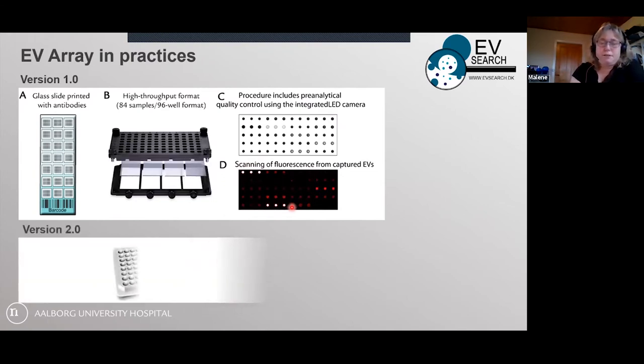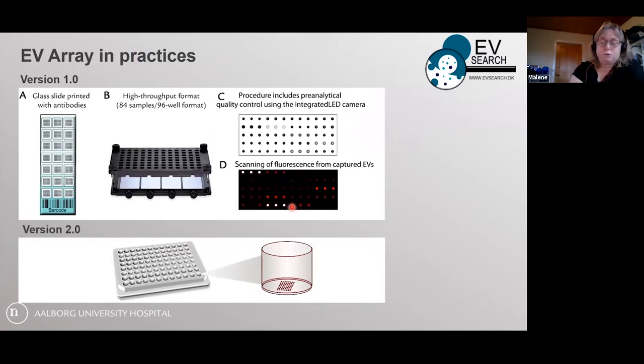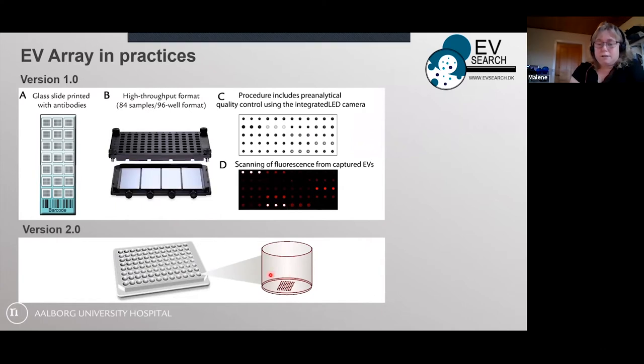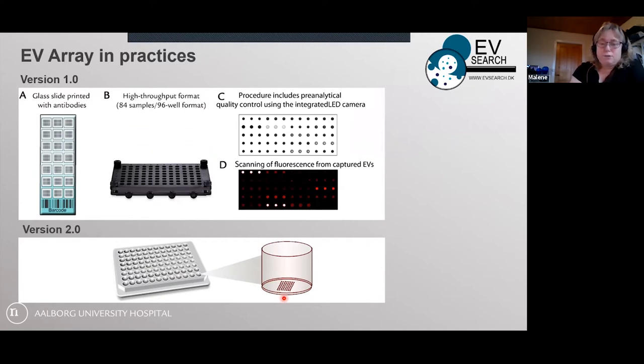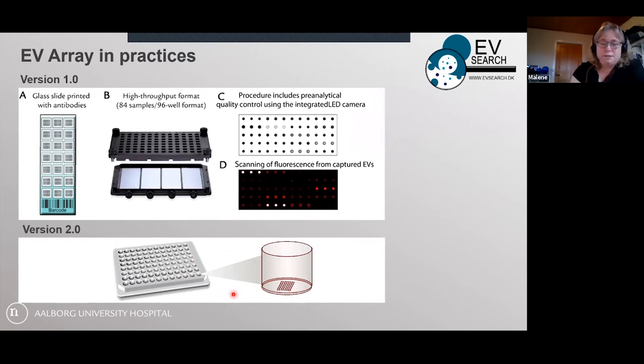We have generated a second version where instead of glass slides, we do the array in the bottom of a normal multi-well plate or ELISA plate. It is much easier to handle in the lab — almost all laboratories have a standardized ELISA plate washer — and it is not as sensitive to drying out or touching as the glass slides. This is the version we are working with at the moment.